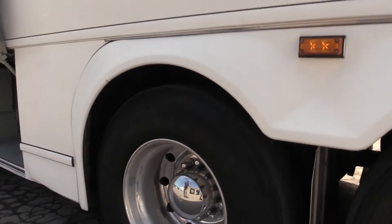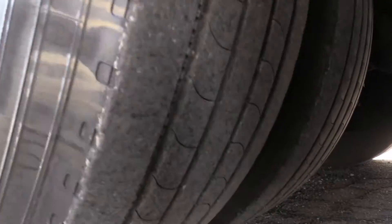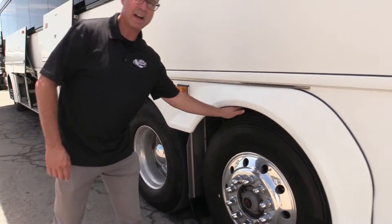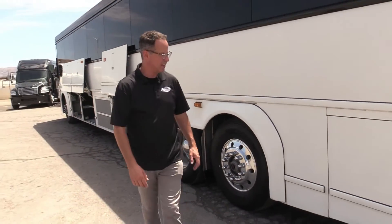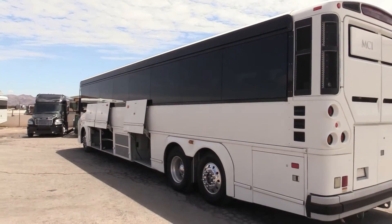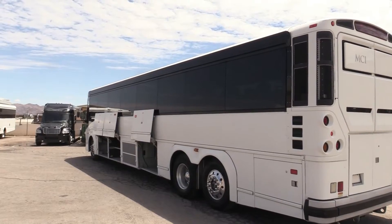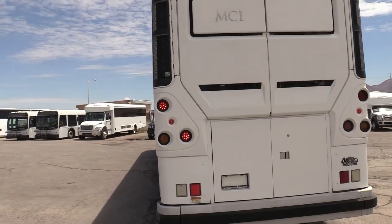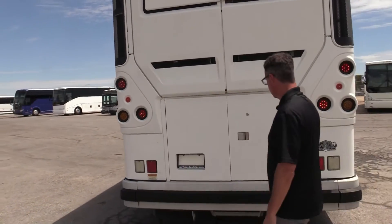Drive tires — on the other end of their life; we can get you a tread depth on those. Those are DOT. Tag tires getting a little skinny — note that if you're interested in this coach; we can talk to you about it. Come around to the back where all the action is. I don't see any repairs or any dings — looking good.